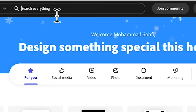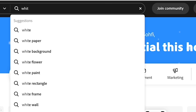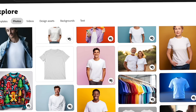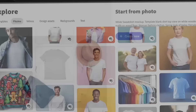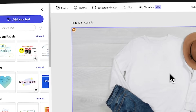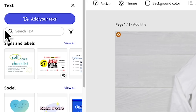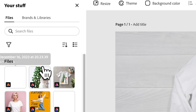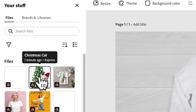Let's type in 'white t-shirt.' Maybe this one would be a better option — create new, and stick to the same original aspect ratio. I'm going to choose my cute Christmas cat design which I created earlier.